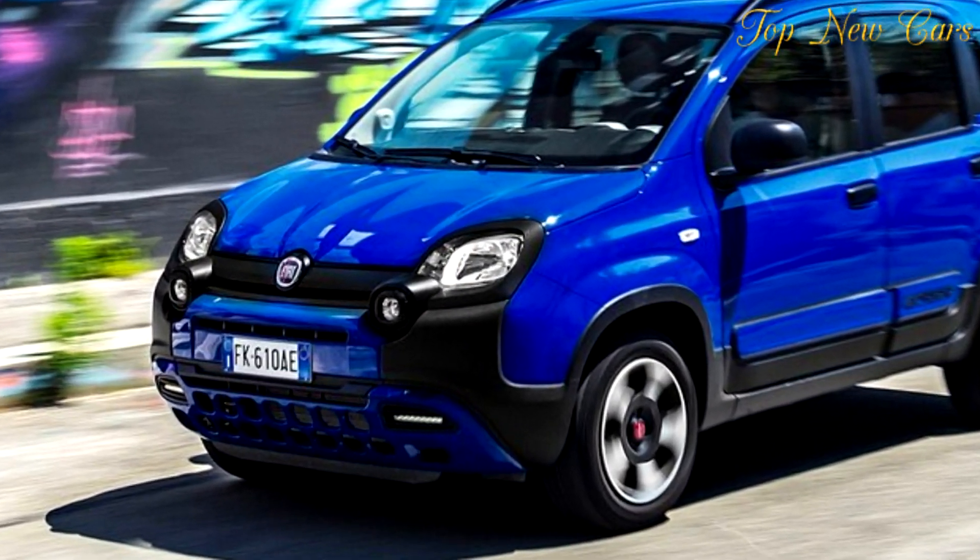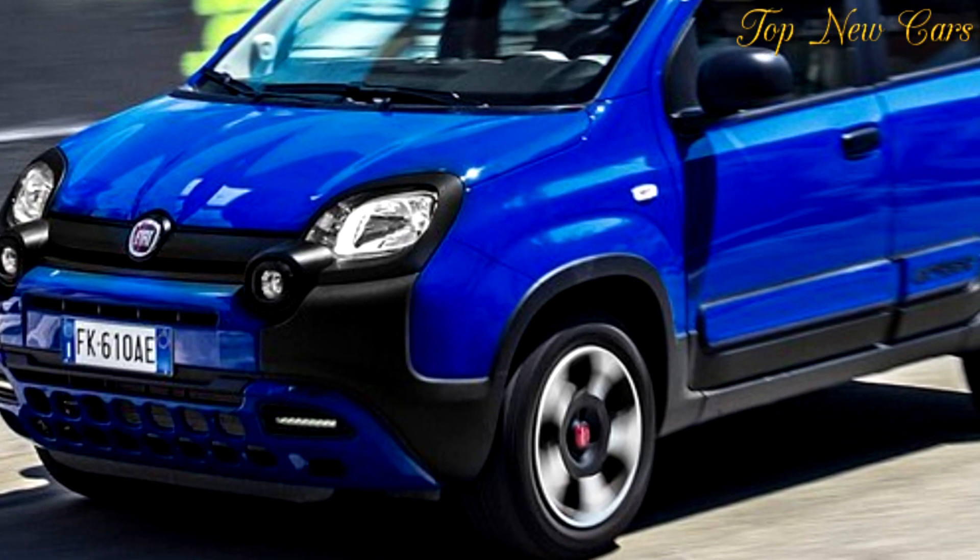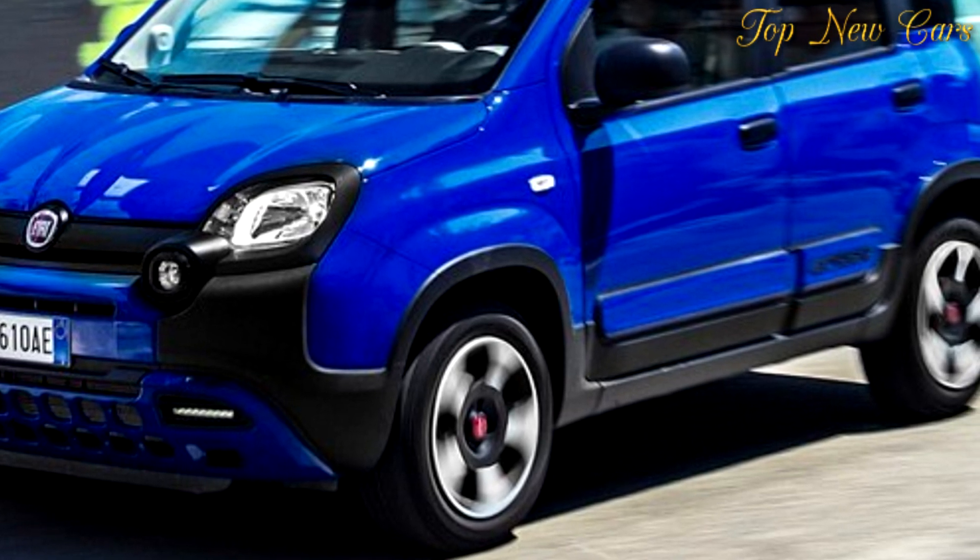Inside, the City Cross style pack includes an upgraded copper dashboard and panels and seat upholstery to match its four-wheel drive sibling.